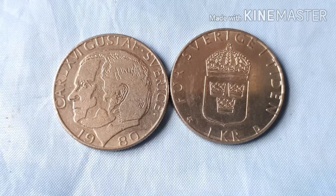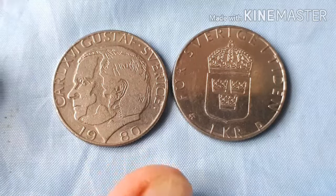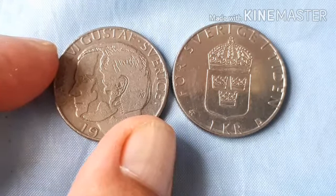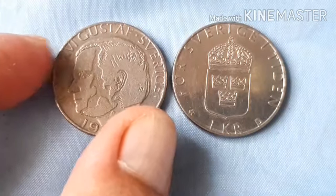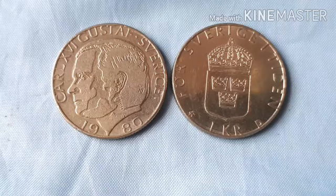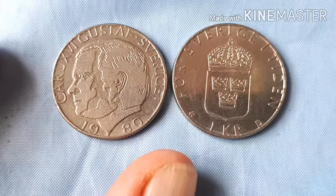Ang references po niya ay KM number 852, Skon number 74. Ang obverse po niya ay portrait po ni King Karl XVI Gustav facing left, with his name, name of the country and year of issue. Lettering: Karl XVI Gustav. Translation: Karl XVI Gustav, Sweden.